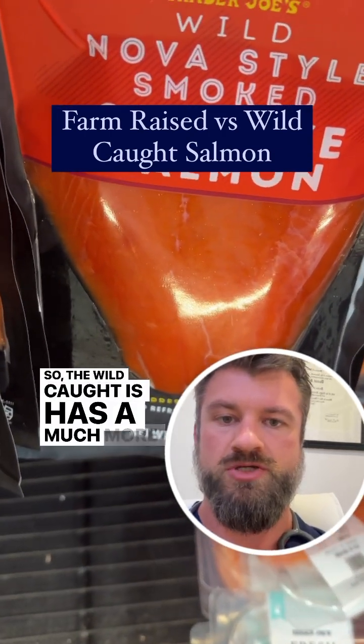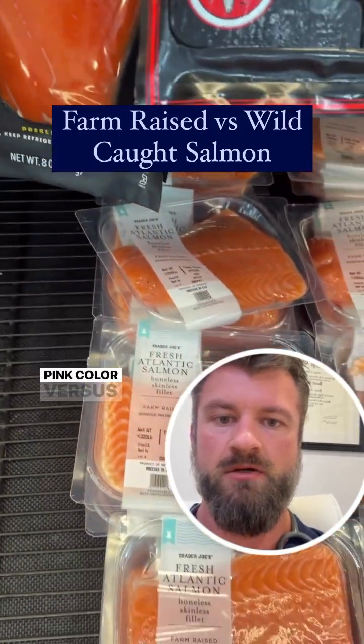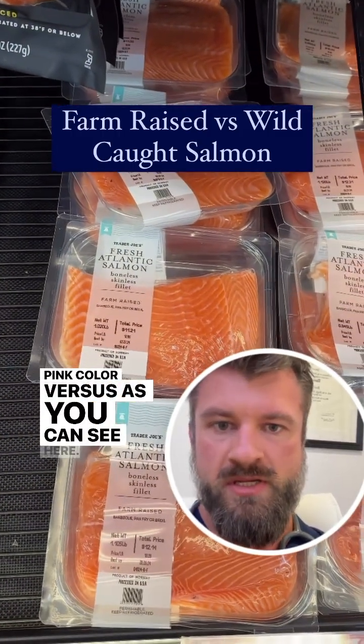The wild-caught has a much more reddish or deep pink color versus, as you can see here, this is the farm-raised. It's a much lighter color.